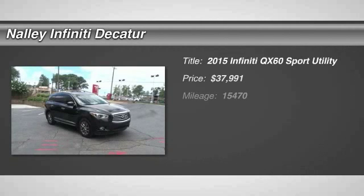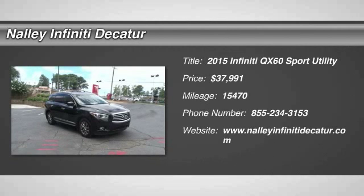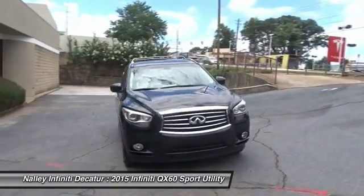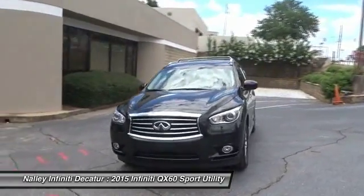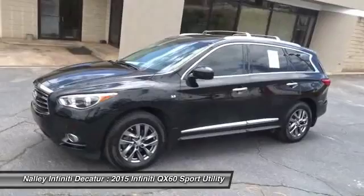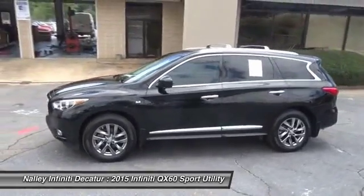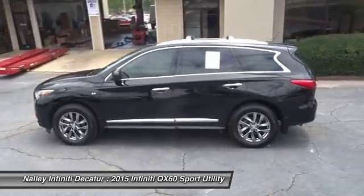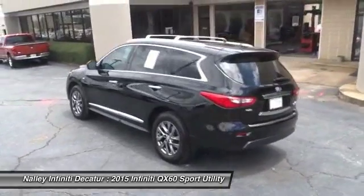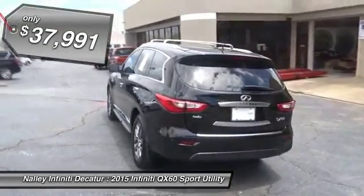The 2015 Infiniti QX60. The Infiniti QX60 is the perfect blend of luxury and practicality. This crossover SUV not only provides ample space for passengers and cargo, but also an interior that screams luxury. In addition, the QX60 offers extremely high levels of safety, all with a sleek new design and is priced below $40,000.